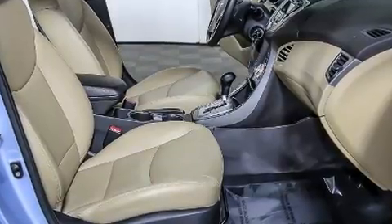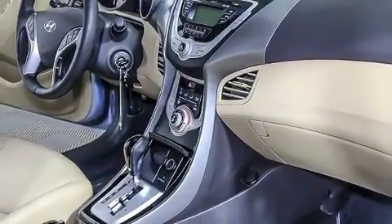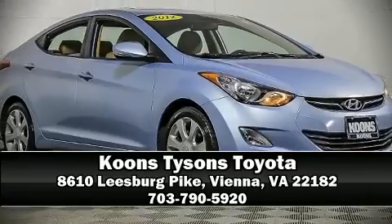This car was designed with safety in mind, allowing you to drive with even greater assurance. We'd also be happy to help you arrange financing for your vehicle. Stop in and take a test drive.